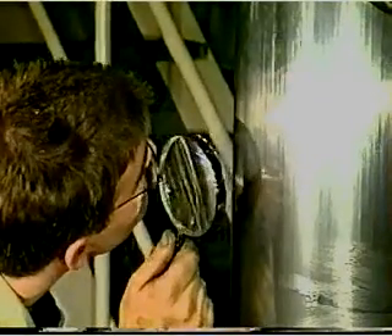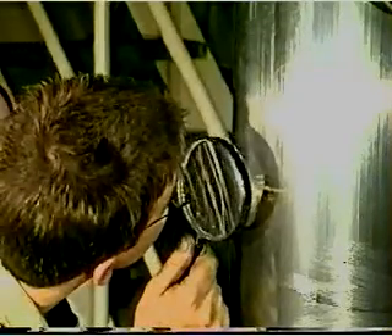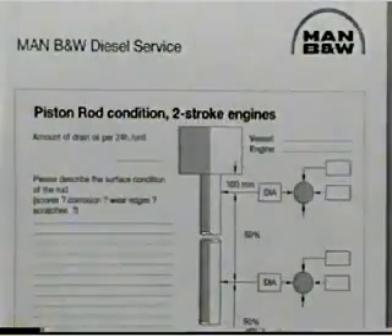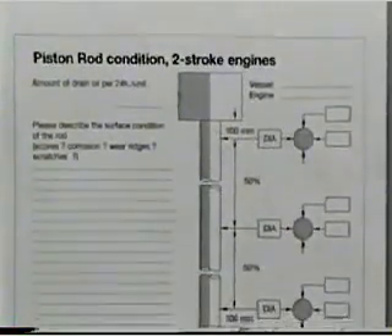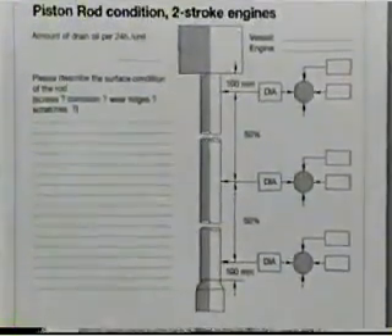Check the surface condition and the diameter of the piston rod. Record the results, for example on the inspection report which is available from MAN B&W Diesel.